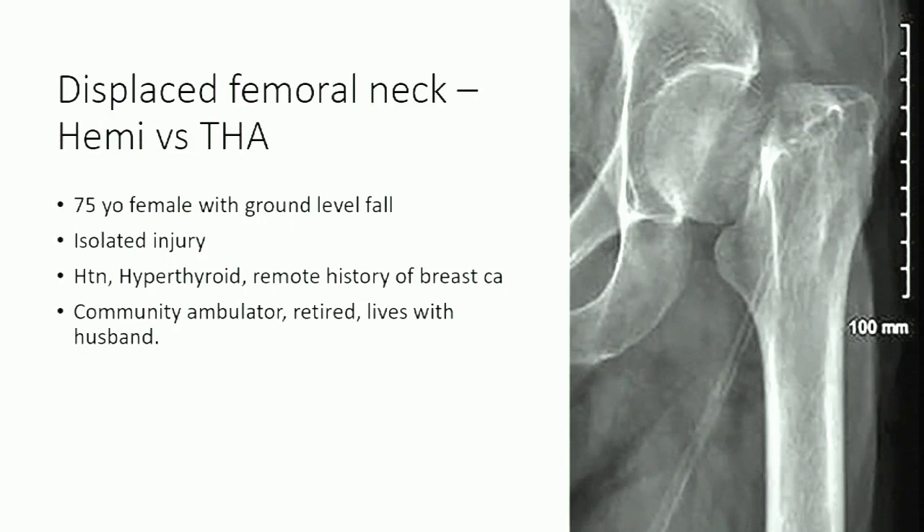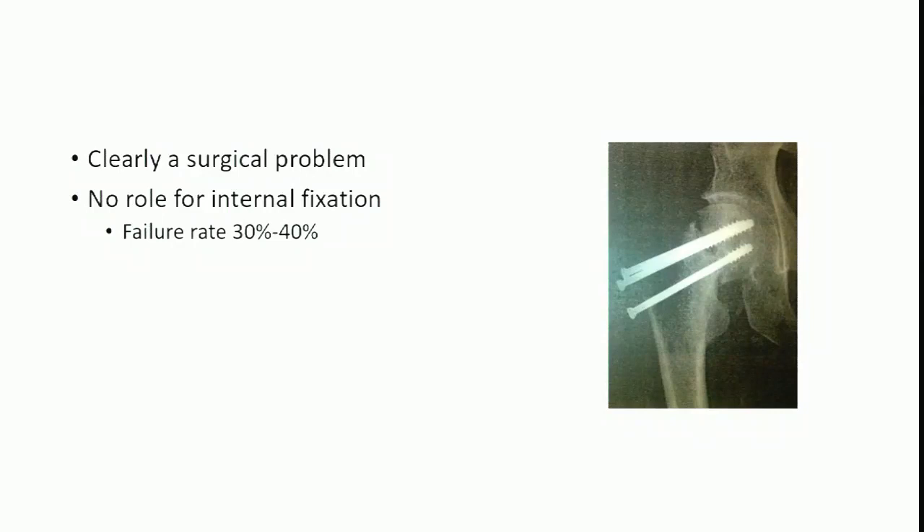We have a case of a displaced femoral neck fracture: a 75-year-old female, ground-level fall, isolated injury, a few comorbidities, community ambulator, retired, and lives with her husband. First, we have Dr. Brady, who's going to talk about hemiarthroplasty.